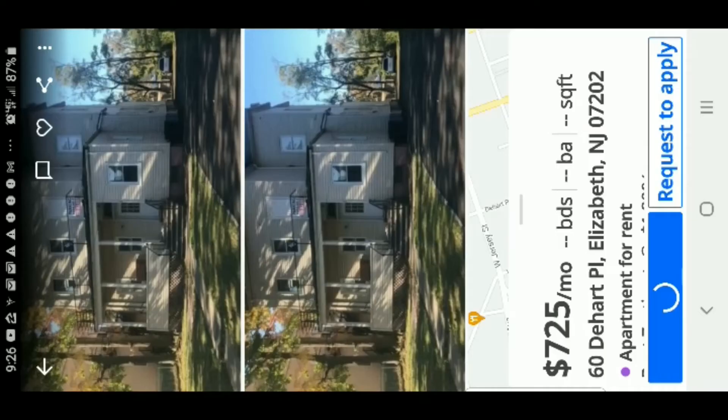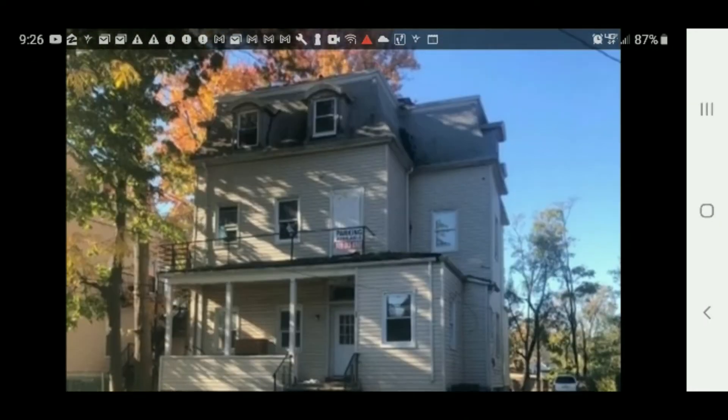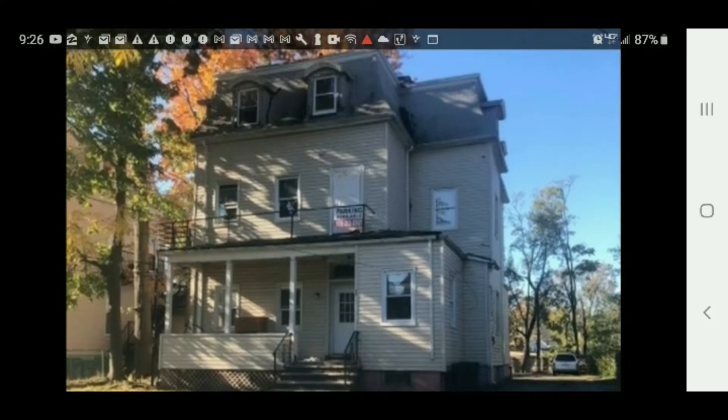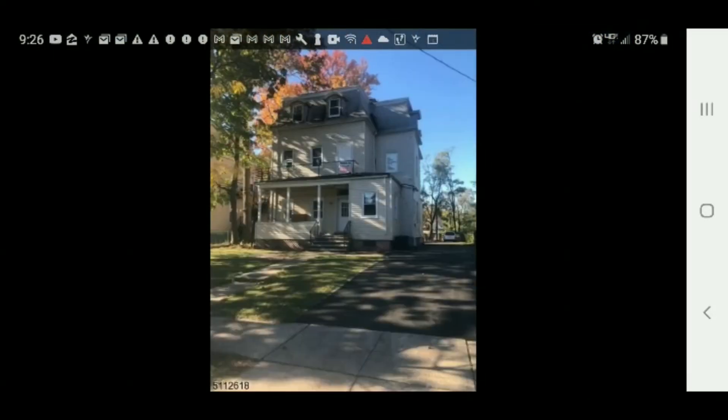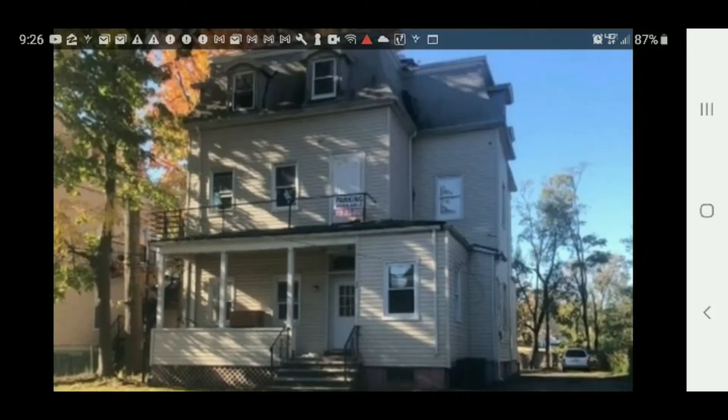Let's click again. Here's the place — I'll zoom in a little. It's a pretty big place. I'm going to show you the pictures so you can see what it looks like inside. There's another picture of the place. This is in Elizabeth, New Jersey — Union County.